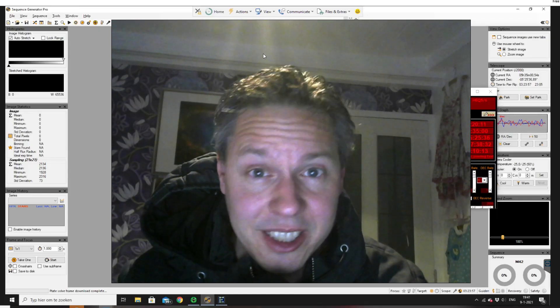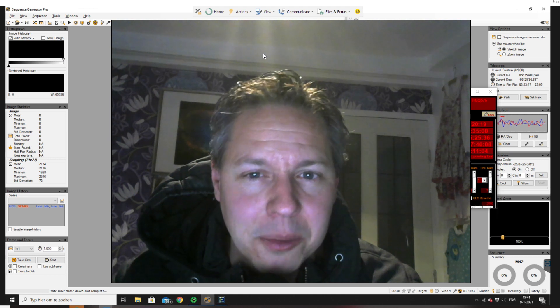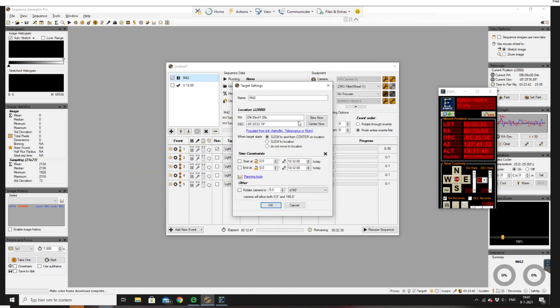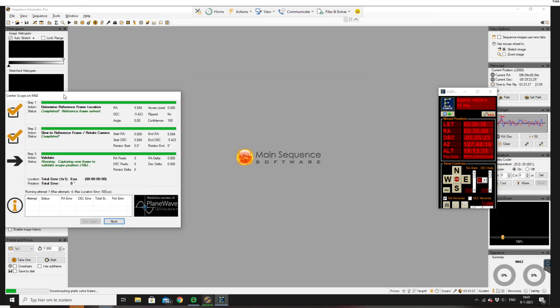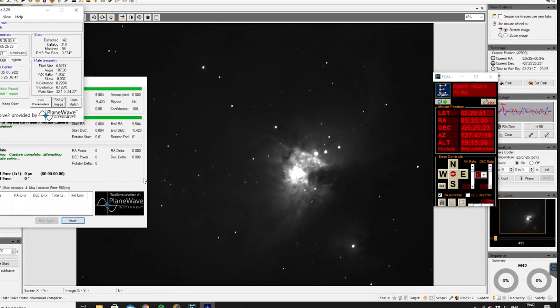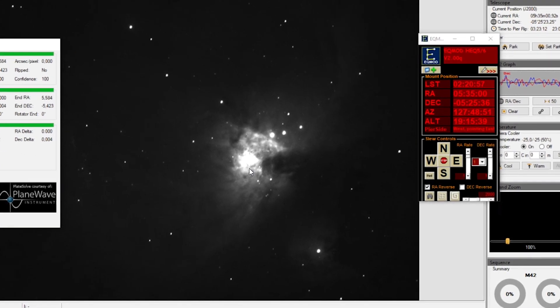I'm really excited because I just finished setting everything up for the second time — my mount is set up, my telescope and camera are rolling. I'm ready to slew to the core of the Orion Nebula. Using Sequence Generator Pro, I'm telling it to slew to the core and take a 10-second picture. Oh, I'm hoping I will see the core tonight! Yes — you can see the core of the Orion Nebula, though it's still overexposed at 10 seconds.